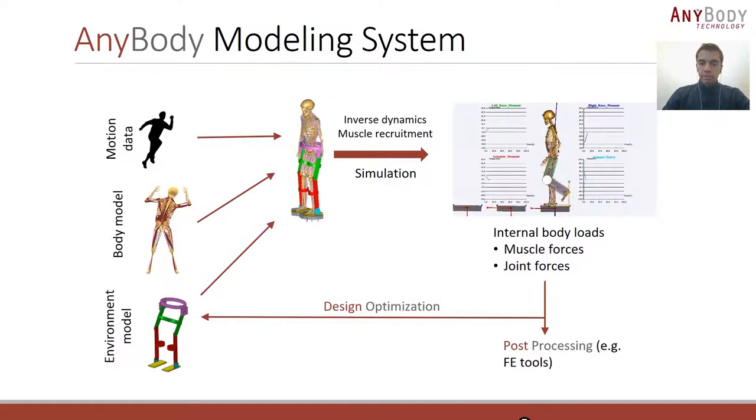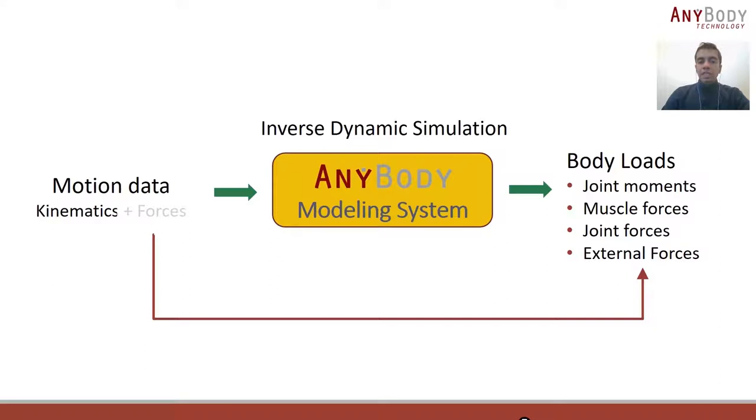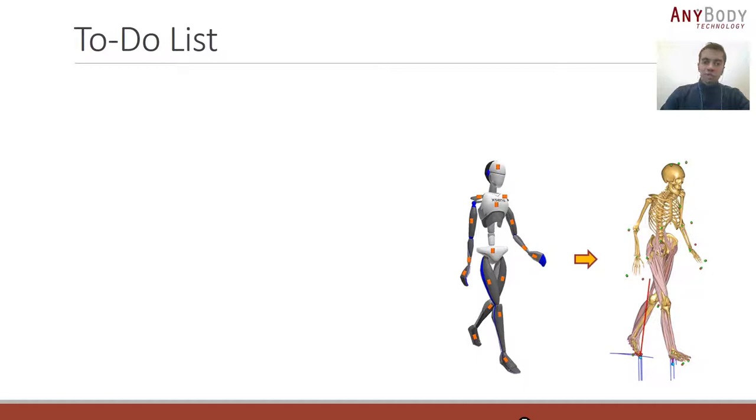The formulation of inverse dynamics is unique in the AnyBody Modeling System, which lets us do something rather special. The external forces which were previously required as one of the inputs of the simulation can now be calculated as one of the outputs. This comes in really handy when working with outdoor motion capture data from the Xsens-MVN system. As Angelos mentioned, measuring ground reaction forces in an outdoor setting can be quite challenging. In this study, we show how you can predict the ground reaction forces as an output of your simulation using the AnyBody model.